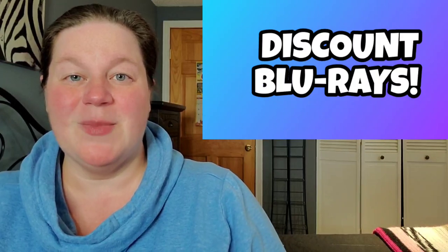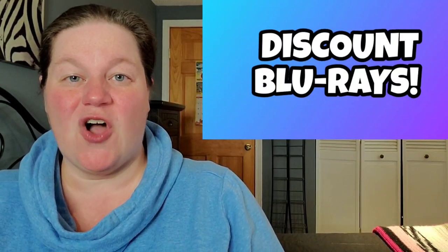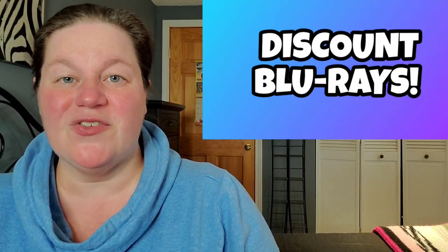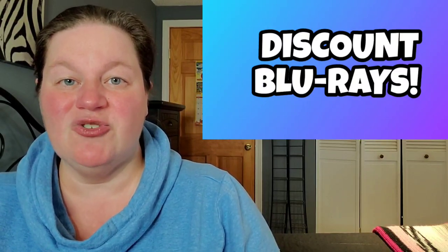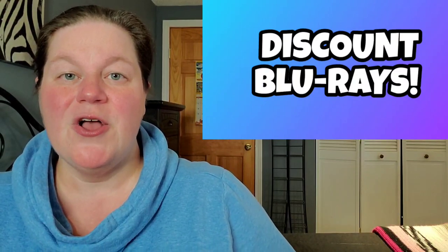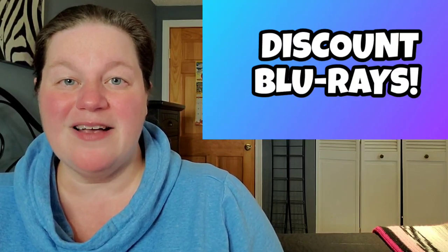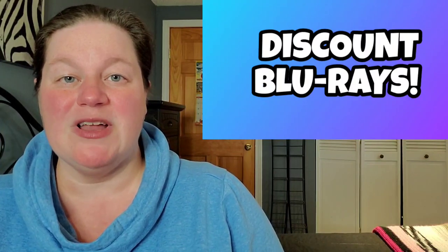What's going on guys, welcome back to my channel. It's Monday and you know what that means — it's time for another installment of Discount Blu-rays, where I let you know what sales and deals are happening right now over at blu-ray.com, which will link you directly over to Amazon. The theme for this week is all about collections and box sets, and towards the very end of the video I will let you know about individual movie sales.